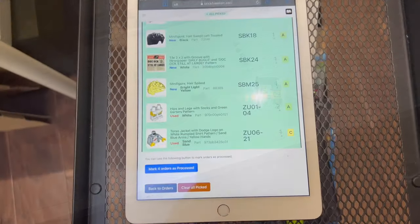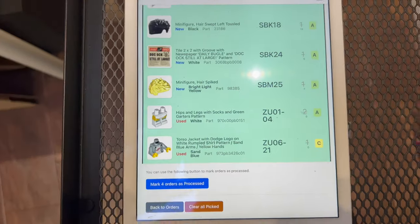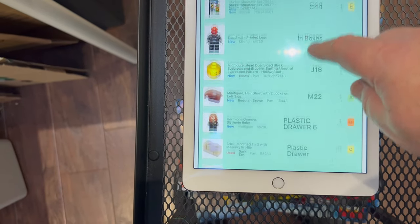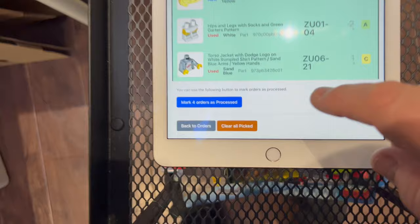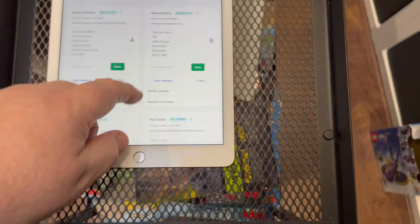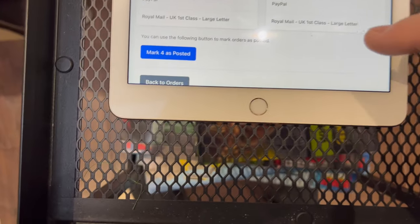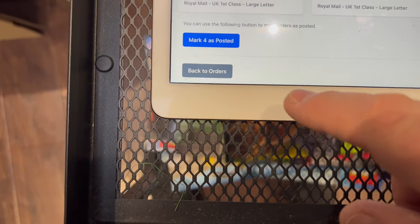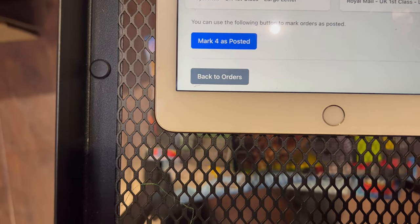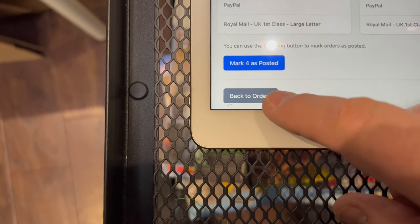One of the time savings of multi-picking is that in this case I've got four orders picked, and at the end of this all I need to do is mark them all as processed and then they'll be ready to be posted. At the moment I'm doing the posting separately, but if I want I could just hit 'mark four of those as posted' once I've got the postage all done and packed up.